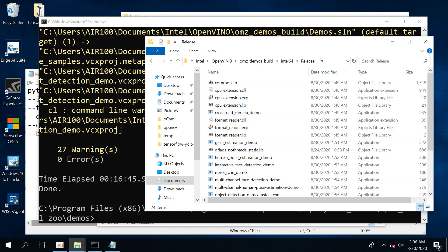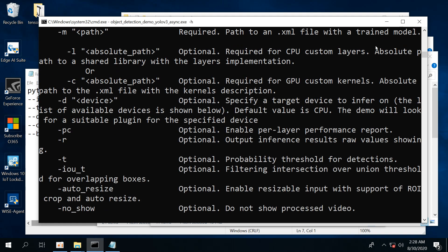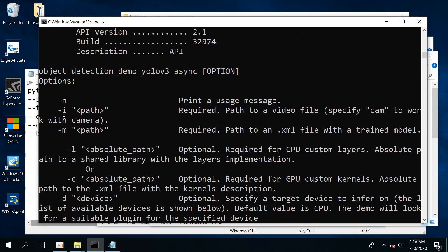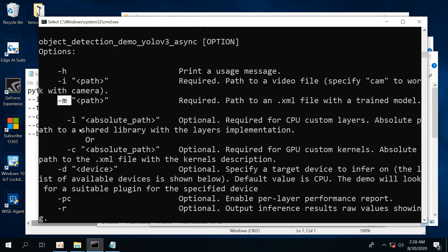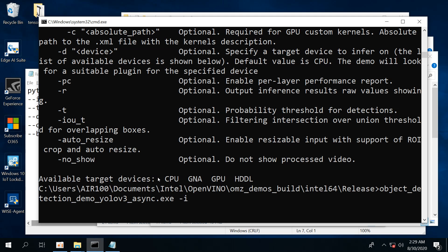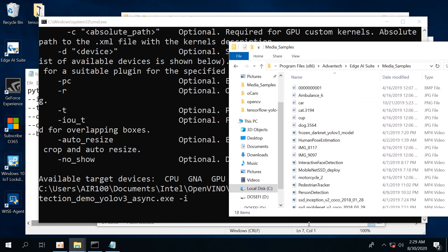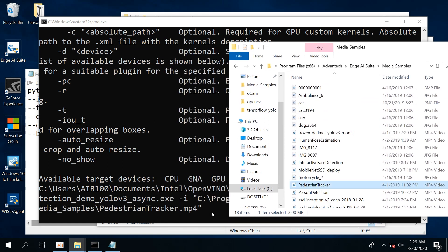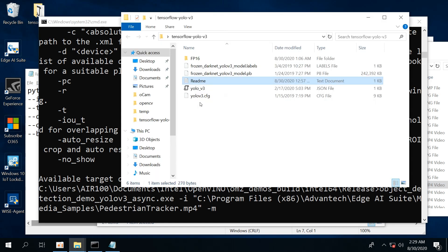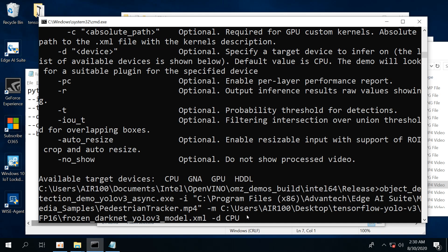Let's move to the Release folder. Execute the inference program with "-h" to show the help page, which lists all the parameters. Parameter "-i" is for the path to the video. "-m" is for the path to the model. "-d" is for the target device which will execute the inference program. Select a media sample from Edge AI Suite as the input video, and use the object detection model that was just translated. Select CPU as the device, hit Enter, and the AI inference program is running successfully.